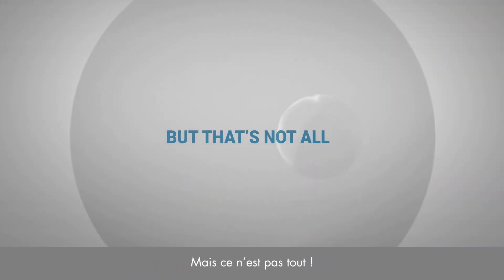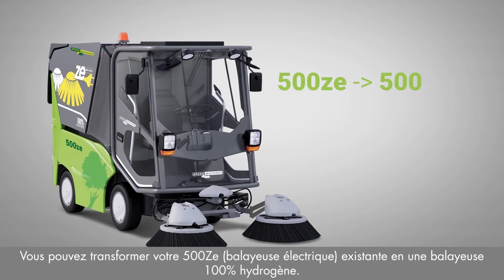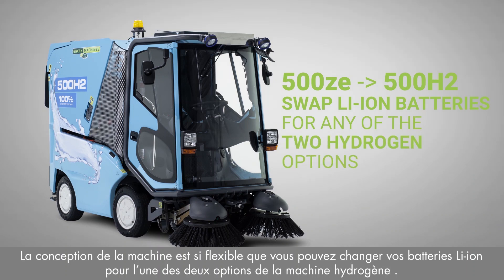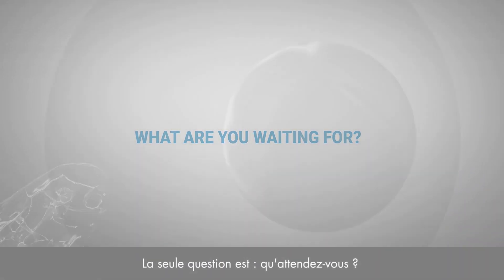But that's not all. You can turn your existing 500ZE electric sweeper into a hydrogen sweeper. The design of the machine is so flexible that even after you have chosen batteries, you can switch to hydrogen. The only question is: what are you waiting for?